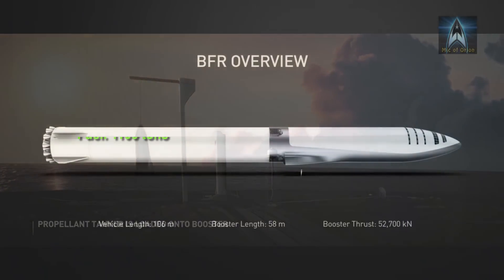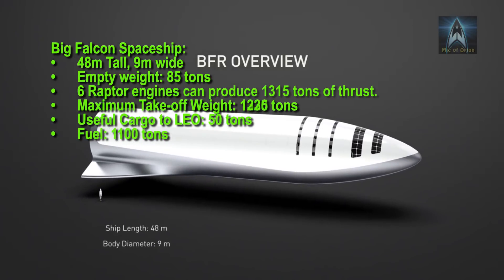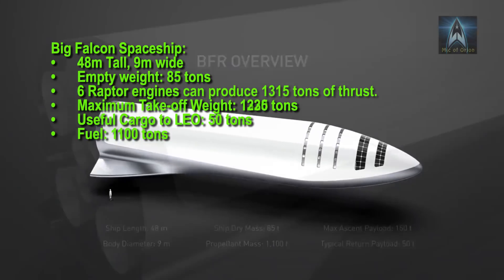The other component of the BFR system is the BFS, or Big Falcon Spaceship — a 48-meter tall, 9-meter in diameter spaceship that will carry cargo or passengers into low Earth orbit or to Mars.